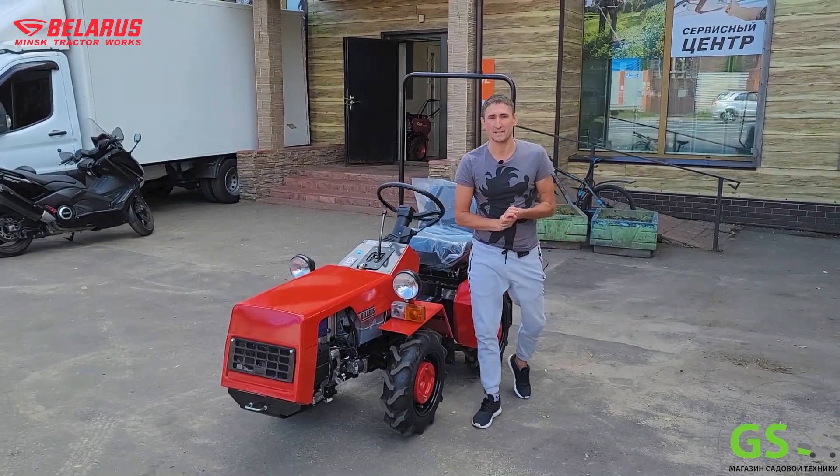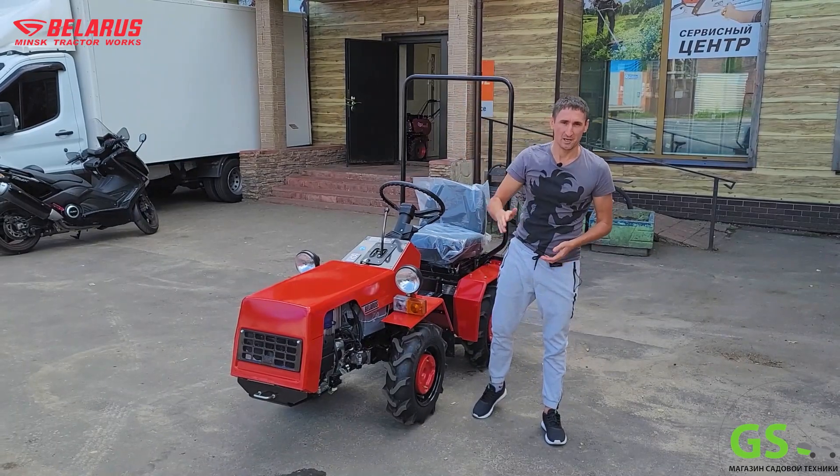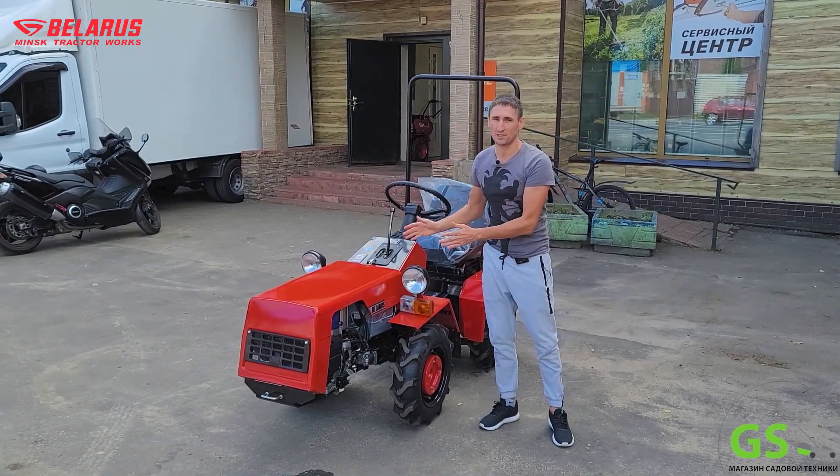Всем привет, друзья! Вы на канале GardenStalk, а я его ведущий Алексей. Сегодня у нас мини-трактор 132.